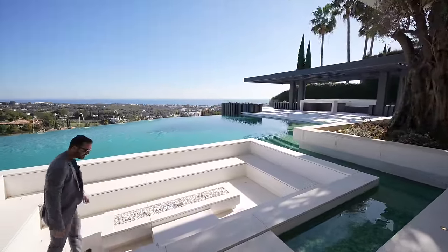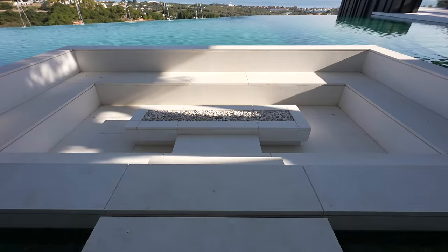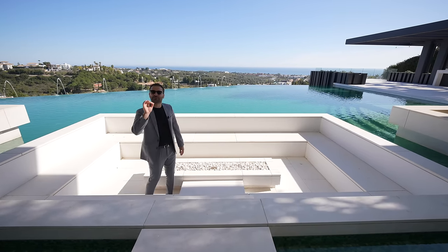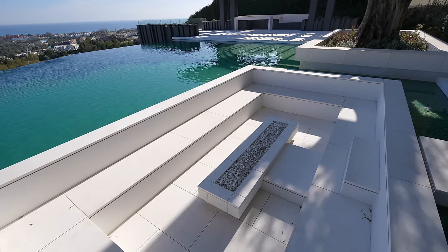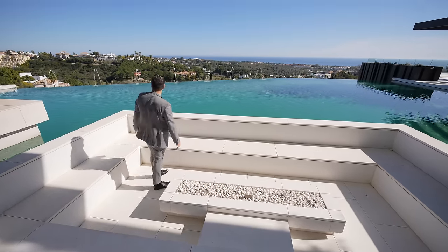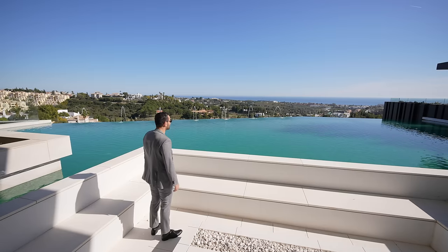We have this sunken seating area here with really small recessed LED lights. I'm assuming at night it just looks very sharp and crisp. You have the fire pit in the center, and since this is a sunken section, you're right next to your pool — infinity edge, Baha shelf on that side, and water jets here.